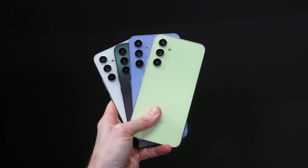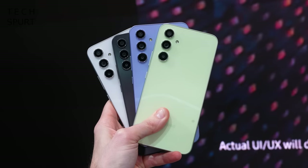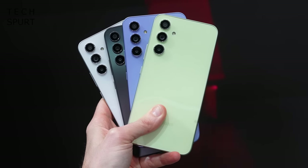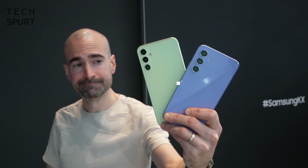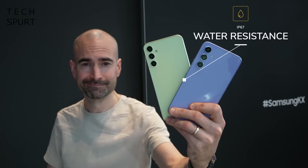Samsung is offering each phone in four colours. The Galaxy A54 comes in graphite, white, lime, and violet, while the A34 has the same colour options except white is replaced with silver. I quite like the lime one — it's a lot less garish than the new yellow iPhone — and the violet one isn't too purple. Both new Galaxy A series phones are IP67 dust and water resistant, same as last year, so they should survive a dunking.